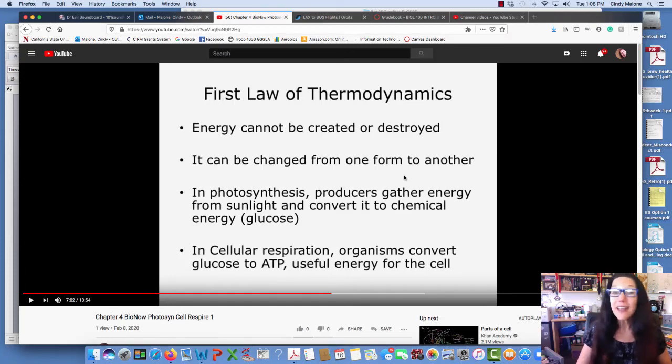Well, here we are. We meet again. This tutorial is going to cover the first law of thermodynamics.